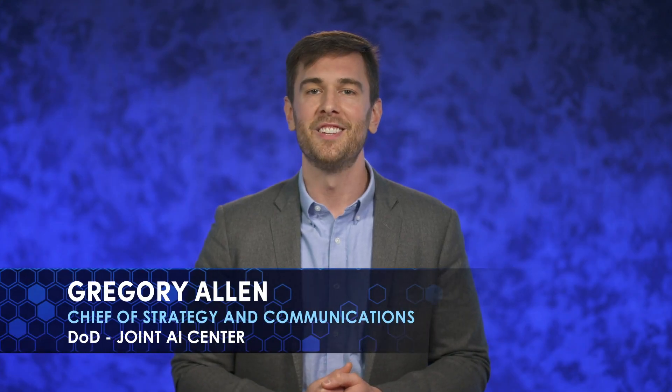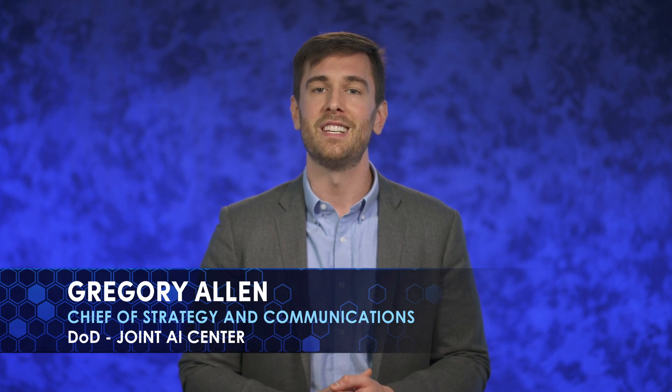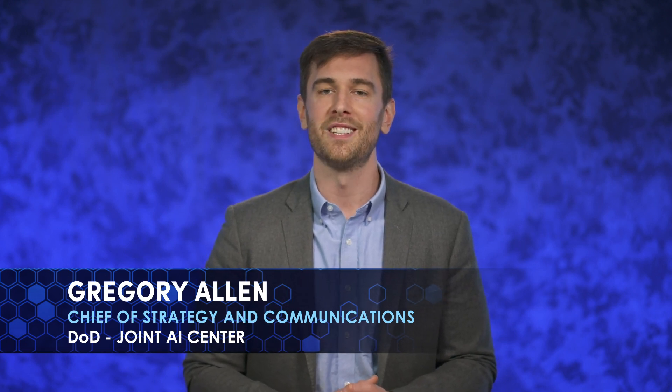Hi, I'm Greg Allen, the Chief of Strategy and Communications for the Department of Defense's Joint Artificial Intelligence Center. This video will explain the different types of AI technology and how they work so that you are better equipped to make decisions about AI for your own organization.